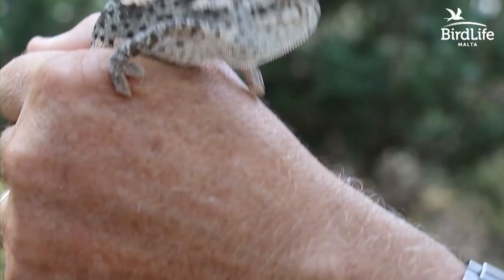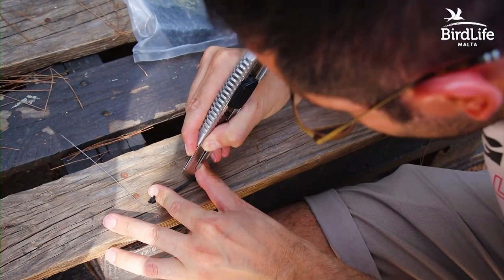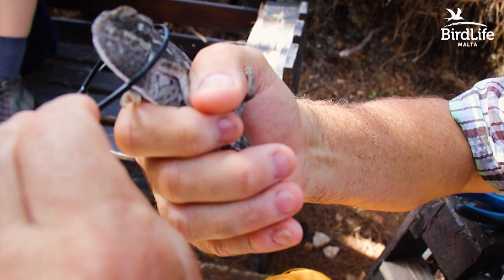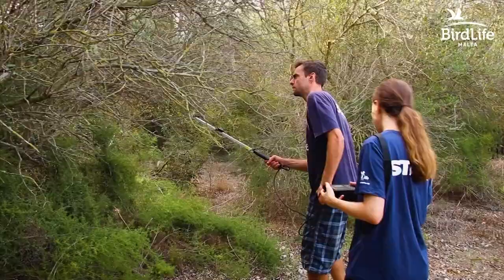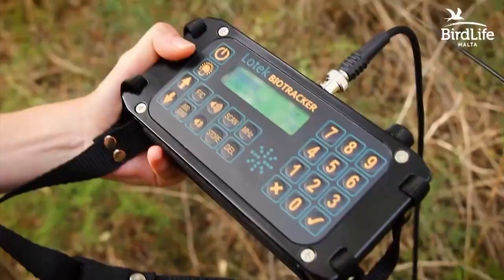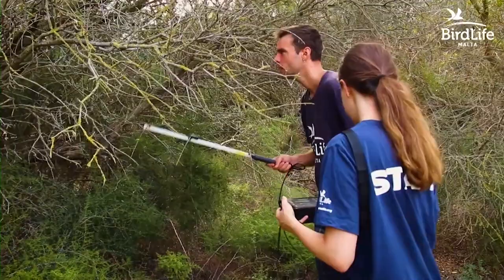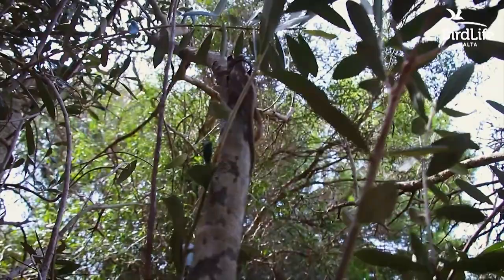Moving to other species also present at CIMAR and equally important for different reasons, regular counts for the hedgehog and the Mediterranean chameleon are carried out. Such counts normally occur at night when it is easier to spot these species. We have now gone a step further and, with funding from Esplora and expertise from the University of Malta, we have radio-tagged some specimens to determine the ranges, territories, and habits of these iconic species.